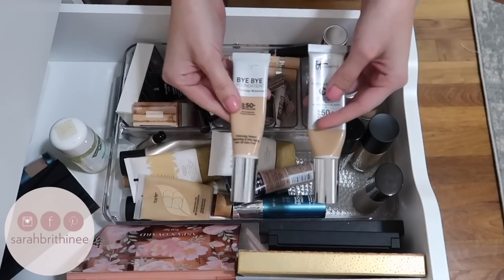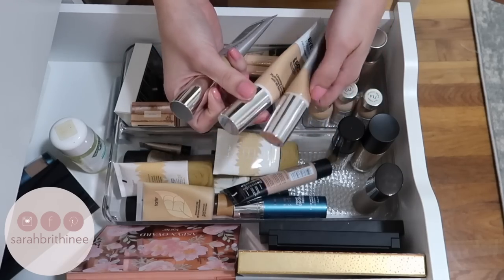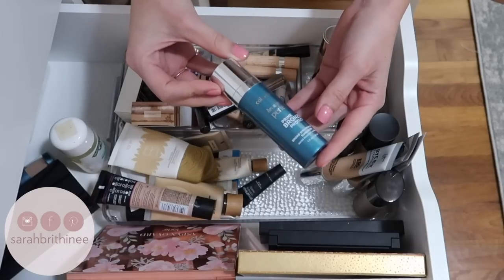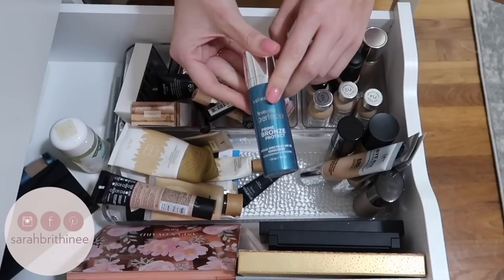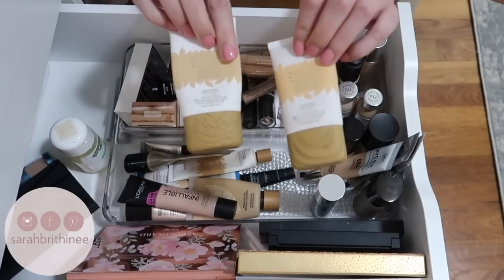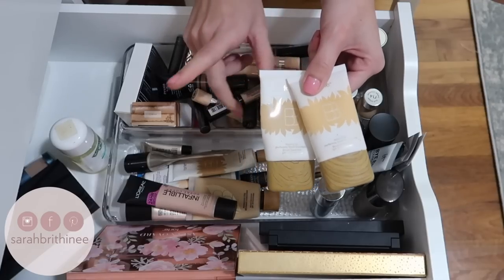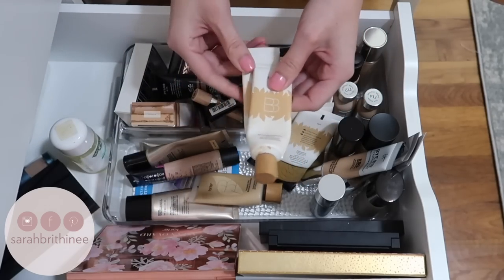Moving on, I'm keeping both of these — the IT Cosmetics Bye Bye Foundation and CC Cream. I love both of them and I wear them a ton in the summer. I have two shades of the CC Cream and one shade of the Bye Bye Foundation — obsessed with this; one of my go-to summer products. This one from Colorscience is like a bronzing mousse with SPF, so I use this in the summer quite a bit too — I'm going to hold on to that. These Tarte BB Creams — I haven't used them in a while; I'm going to try them out again this summer, and if not I'll pass them on. These tinted moisturizers have SPF 30, so I'm going to hold on to those for the summer too.